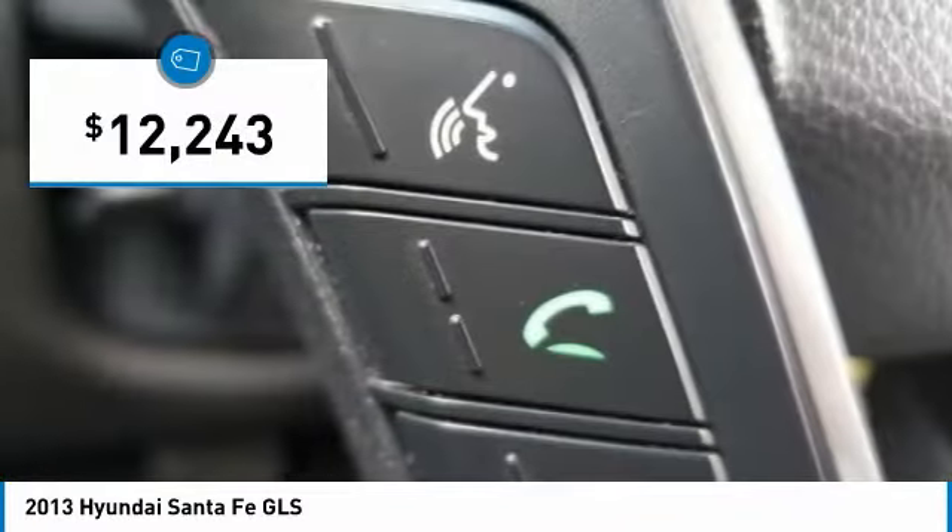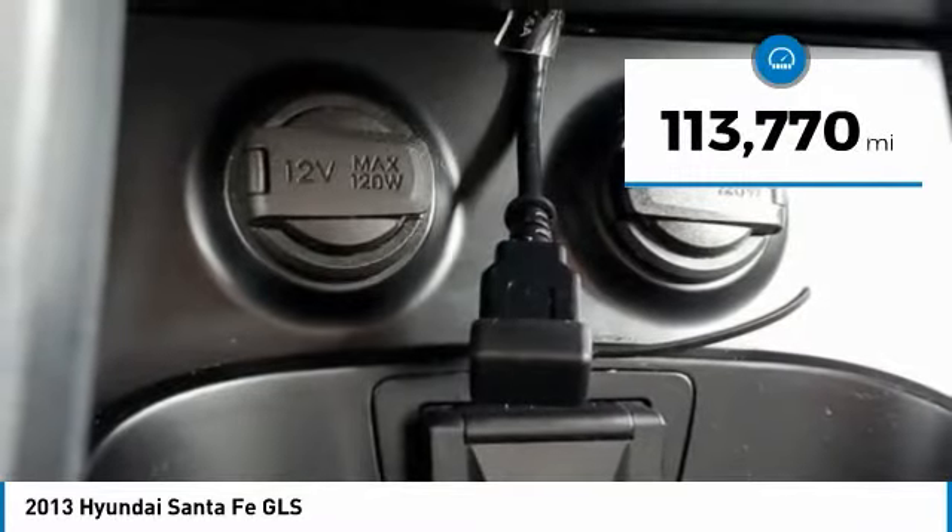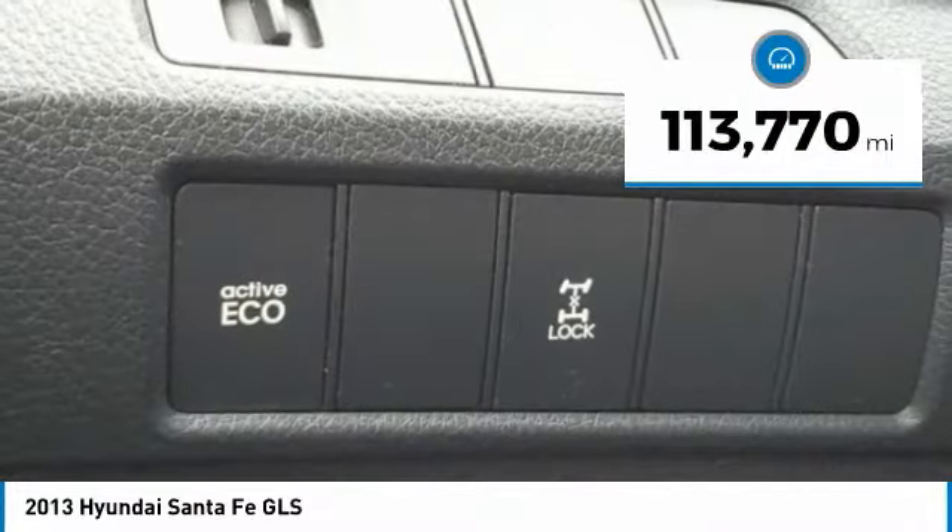And is priced below $15,000. This vehicle has less than 115,000 miles. Here are some of this vehicle's great options.